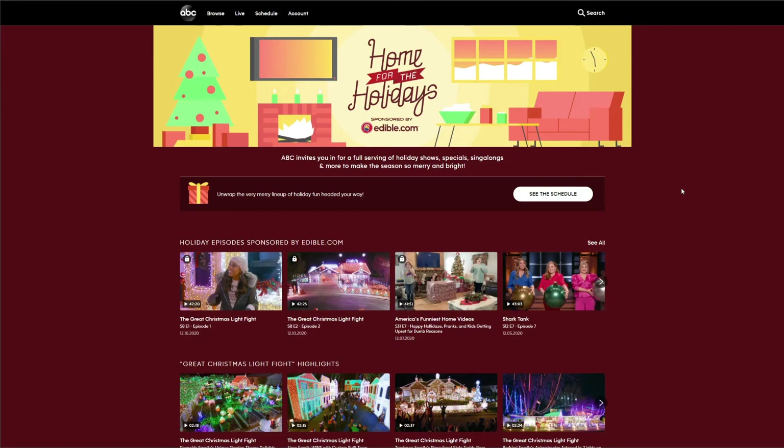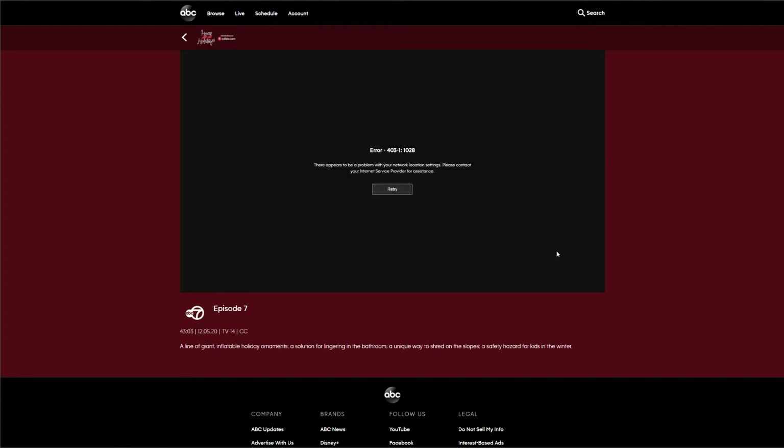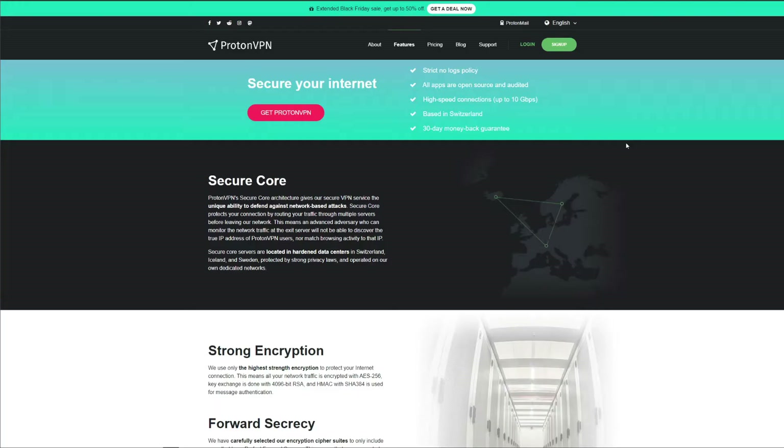Another platform we tested is ABC — a popular American streaming platform where you can access shows, movies, and live sports streams. Unfortunately ProtonVPN is not able to unblock ABC. The platform gives an error saying there is a problem with our network location settings, meaning it detected we're using a VPN and blocked access immediately. In terms of other streaming platforms, ProtonVPN won't impress — platforms like BBC iPlayer, ABC, Amazon Prime Video, Hulu, and Disney+ are off-limits.